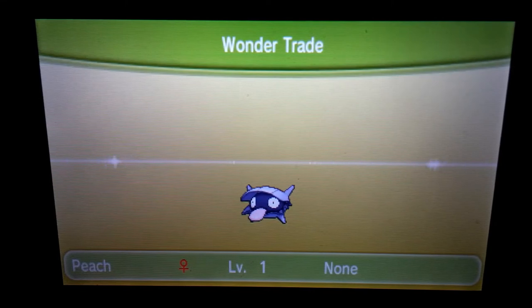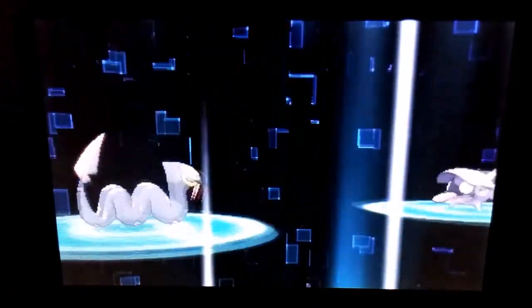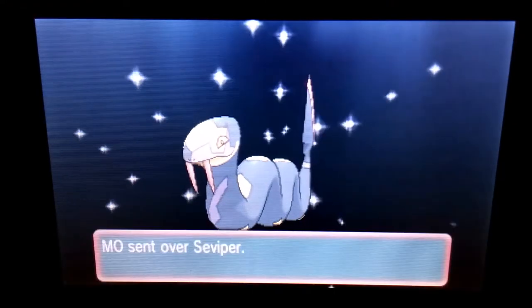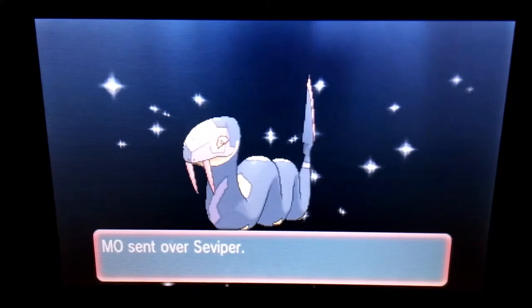Anyway, we got Moe from New York, United States. Moe, be amazing and receive this Shelder named Peach, and give me something cool in return. It's a Surskit — I already have one. I remember getting one a couple of weeks ago, so it's okay, but it's a nice Pokémon.